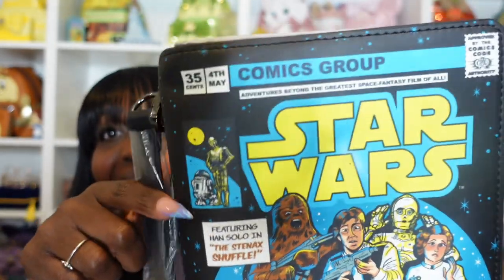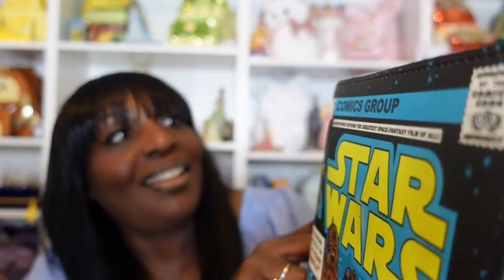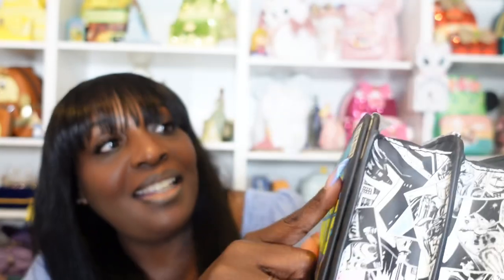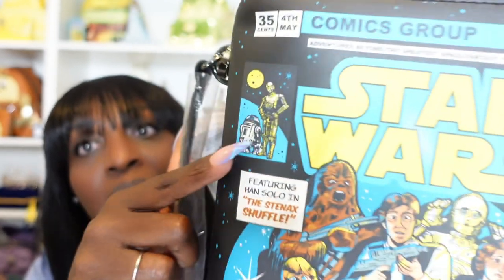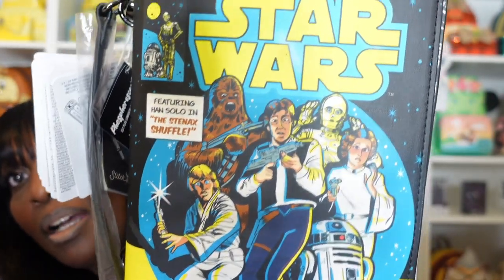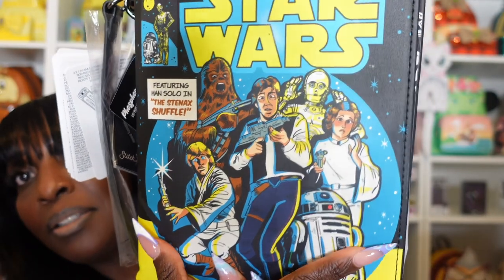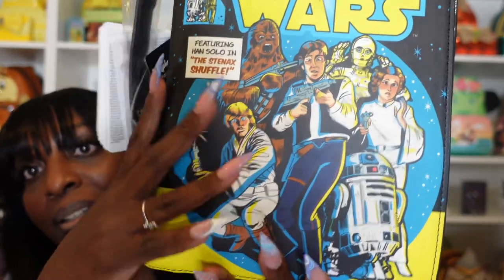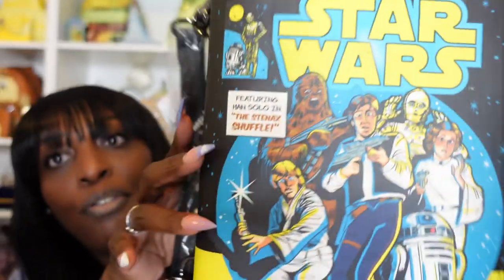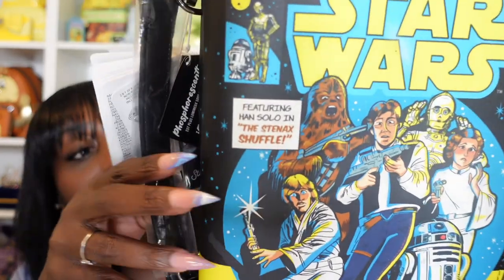So we'll get started with the light side. On this side, it says 35 cents, May 4th, comic group. And then it says 'approved by the comic authority, adventures beyond the greatest space fantasy film of all.' Then you have R2 and C-3PO in the corner and Star Wars there. And then of course you have Chewie, Luke, Han, C-3PO, R2-D2, and Princess Leia. So that is the light side. And then it says featuring Han Solo and the Stanax shuffle — somebody will have to tell me what that is.